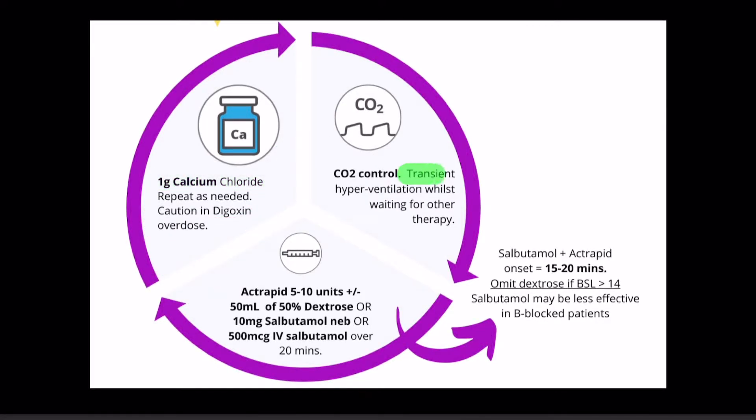Step 2. We suggest transiently hyperventilating your patient to induce a respiratory alkalosis and drive potassium ions into the intracellular space. We suggest this as step 2 as for most of us it's an easy manipulation to make. If you have to paralyse the patient here, remember not to use suxamethonium.